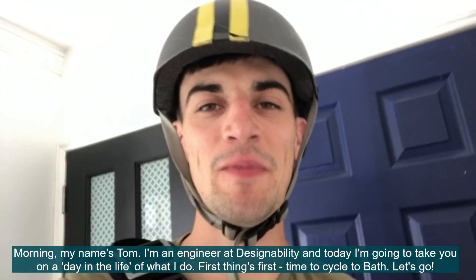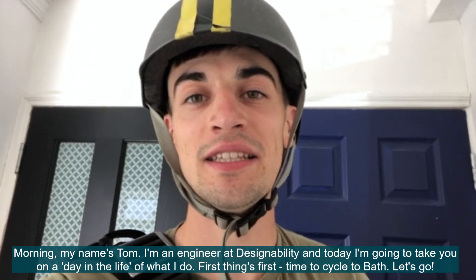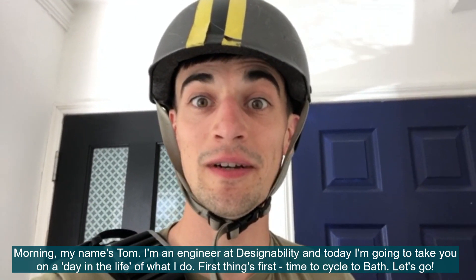Hello, good morning, my name is Tom. I'm an engineer at Designability, and today I'm going to take you on a day in the life of what I do. So first things first, it's off to the bat — let's go.